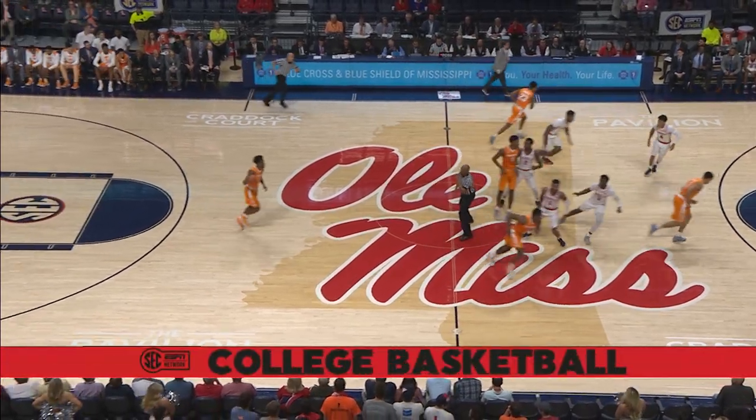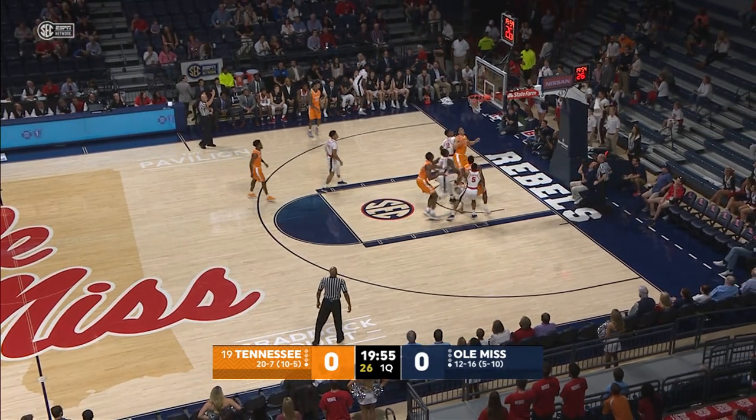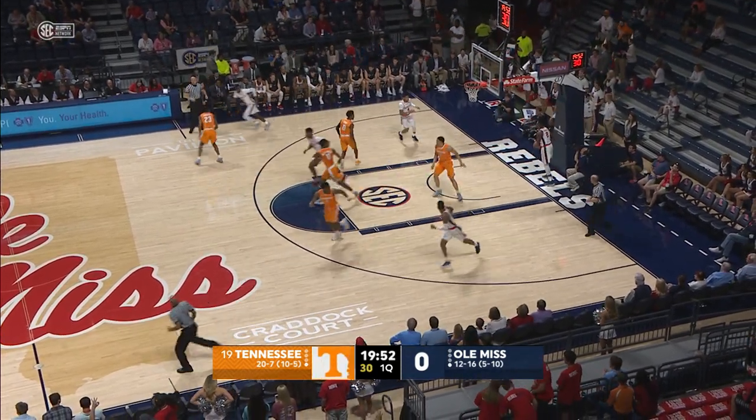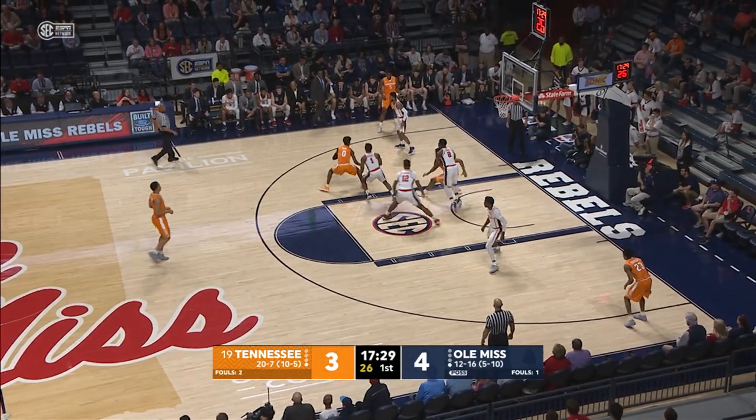They toss it up in the opening tap, controlled by Tennessee, and they come quickly into the front court. Bowden puts up a three-pointer and hits. That only took seven seconds for Tennessee to grab the lead. Ole Miss takes the lead 4-3.